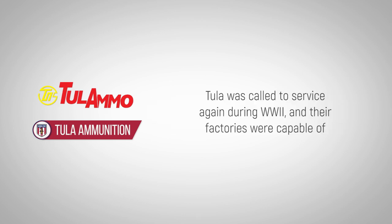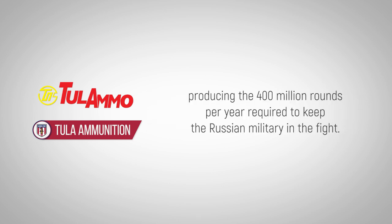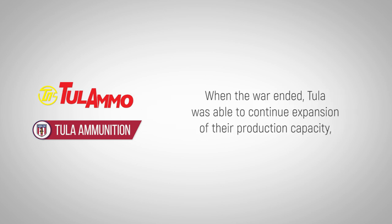Tula was called to service again during World War II, and their factories were capable of producing the 400 million rounds per year required to keep the Russian military in the fight. When the war ended, Tula was able to continue expansion of their production capacity, as well as the variety of ammo they sold.